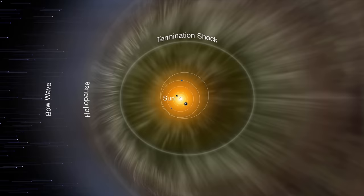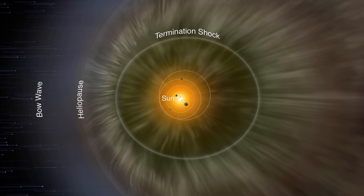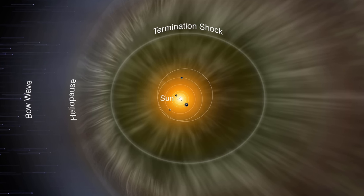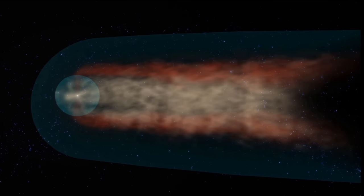The solar system itself is wrapped up in a giant protective bubble called the heliosphere. It helps shield us from dangerous incoming galactic radiation. And our solar system actually has a tail — this helio tail is made out of solar wind plasma and magnetic fields.